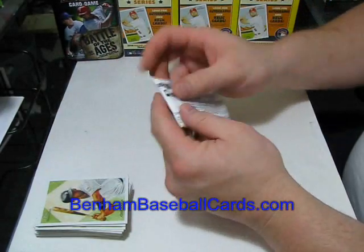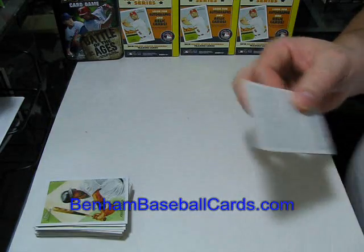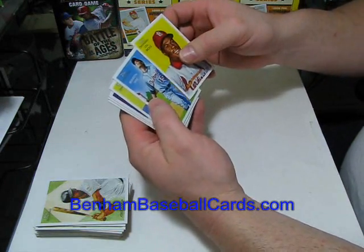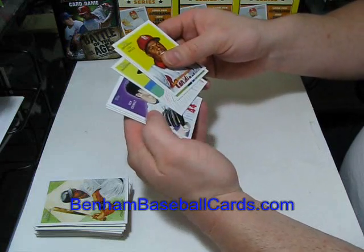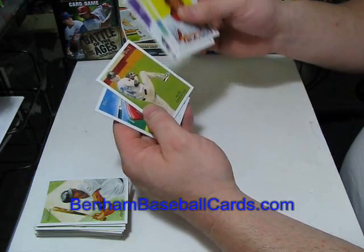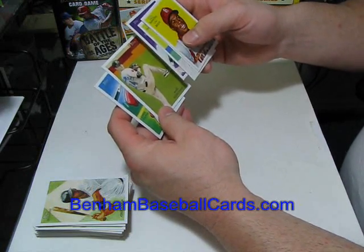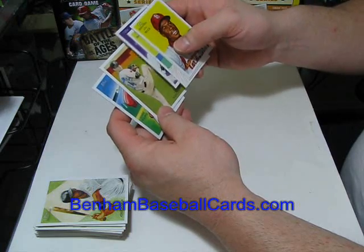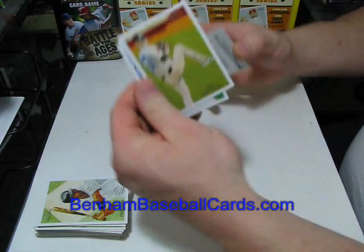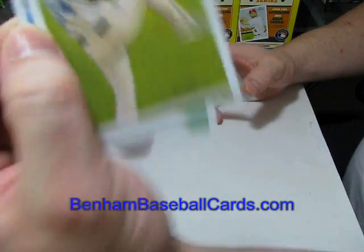One more pack from this box at five and a half minutes, so we're sitting good on time. Lou Brock, Brandon Inge, Mike Schmidt, Roy Oswalt, and there's a Blue Jays card with a name I'm not going to try to pronounce and destroy. Chris Young. I tried once and I'm not going to try to chop it up.